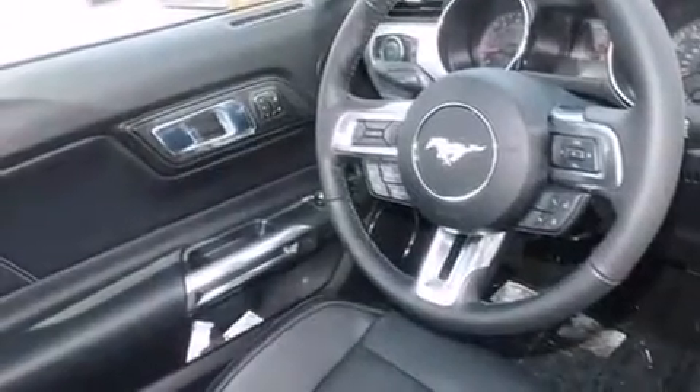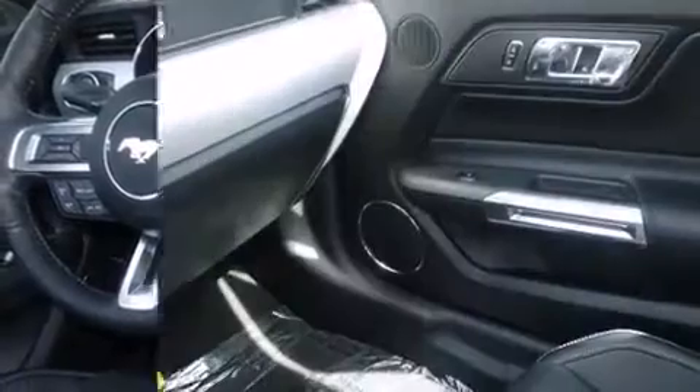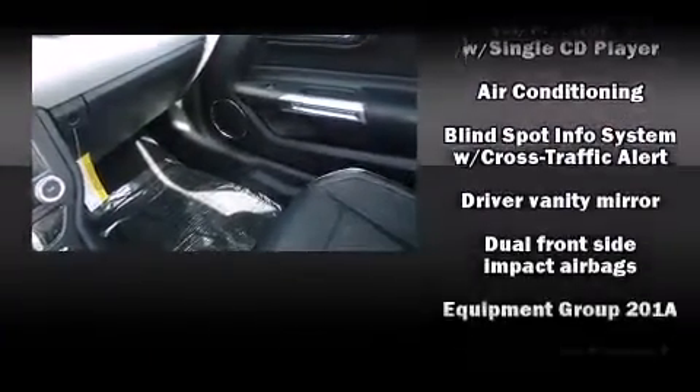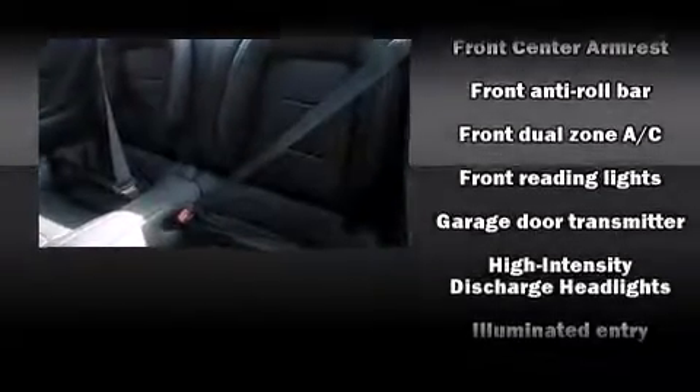It's equipped with tons of terrific amenities, but it won't break your budget. Like power windows, mirrors, and seats, leather upholstery, delay off headlights, one-touch window functionality, a built-in garage door transmitter, turn signal indicator mirrors, and much more.